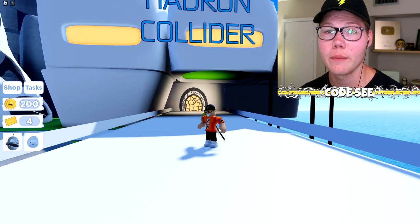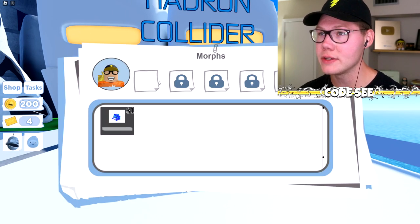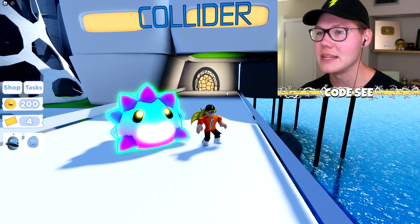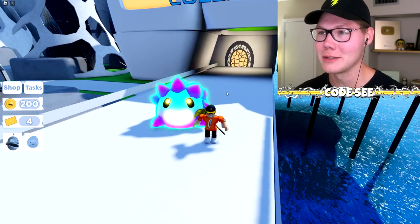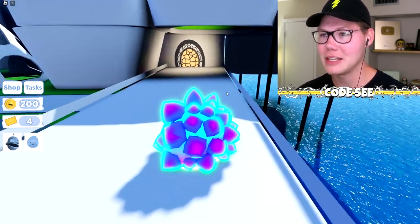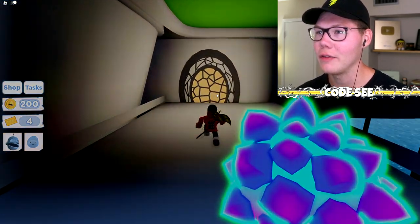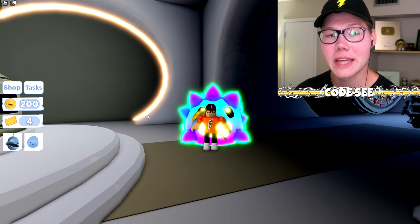Now we're checking out the Hadron Collider where you do stuff with your morphs. We already have one morph equipped — morphs come in all shapes and sizes. This one is huge, all spiky — very cool. Let's check out the collider: you bring your tickets to Benji Bot and get rewarded with random items, and if you're lucky you might even get a rare item.